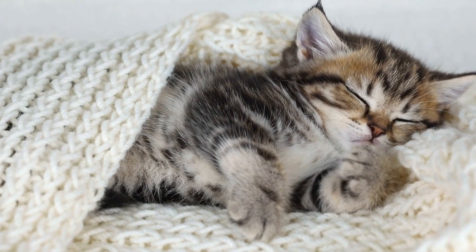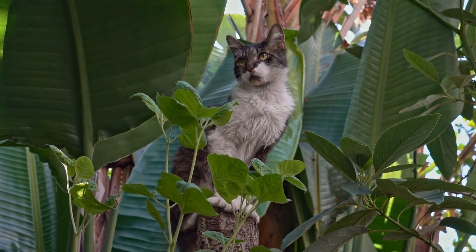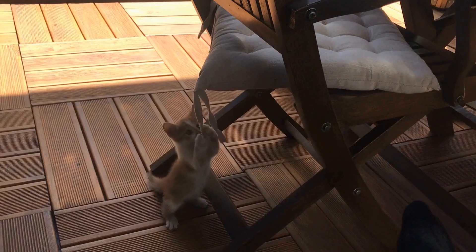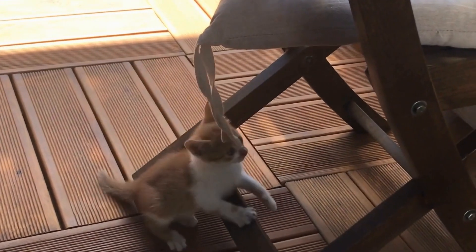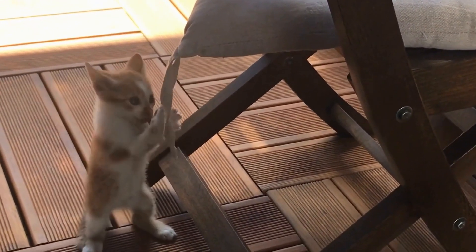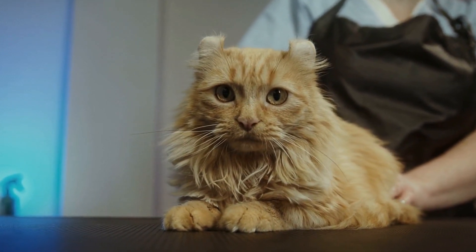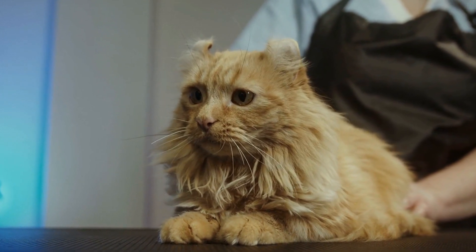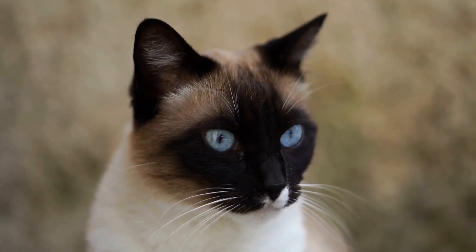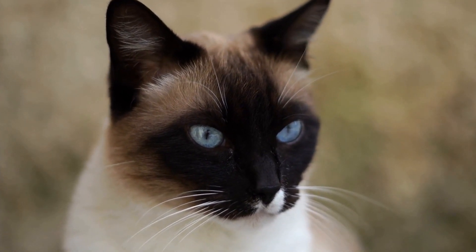2. Create Safe Spaces. Cats are territorial creatures, and they value having their own space. Before the baby comes home, create safe spaces for your cat where they can retreat to when they need some alone time. Set up a cozy litter box area away from the baby's room and create a designated cat-friendly zone with their bed, toys, and scratching post. These safe spaces will help your cat feel secure and prevent them from associating the baby's arrival with negative experiences.